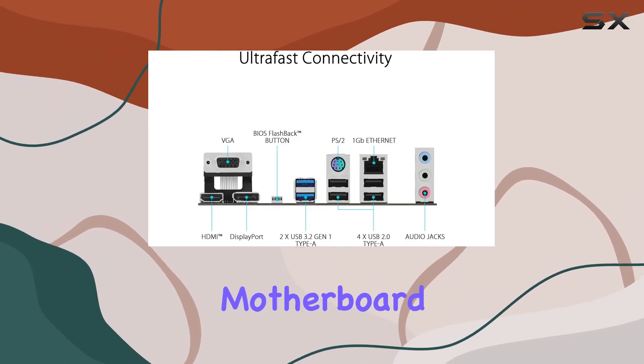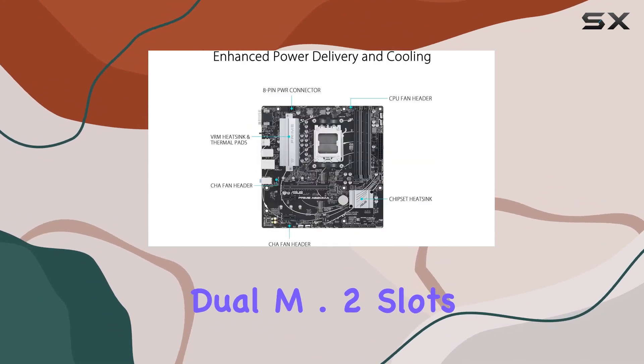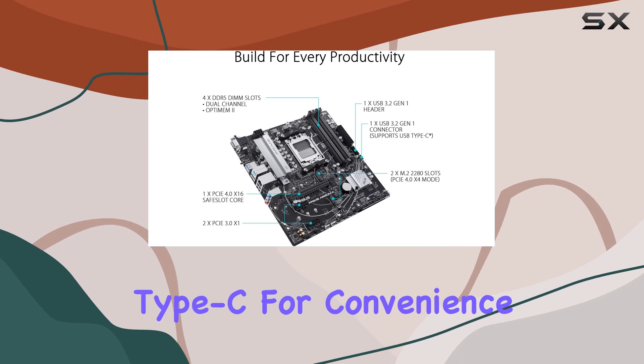What sets this motherboard apart is its emphasis on ultra-fast connectivity, boasting PCIe 4.0 support, dual M.2 slots, and a plethora of USB 3.2 Gen 1 ports, including a front USB Type-C for convenience.